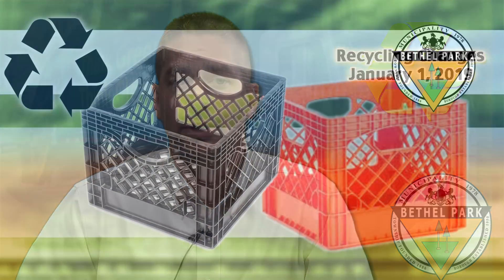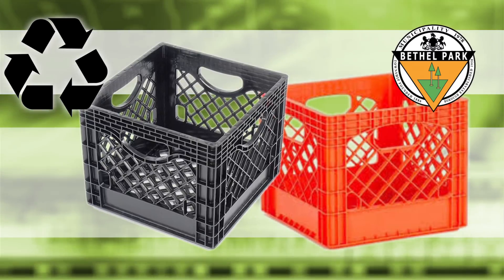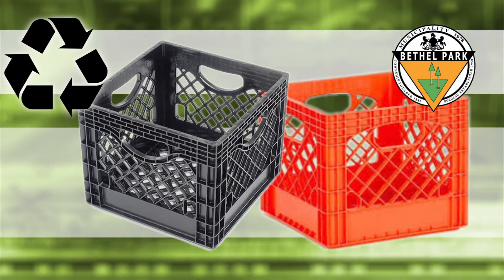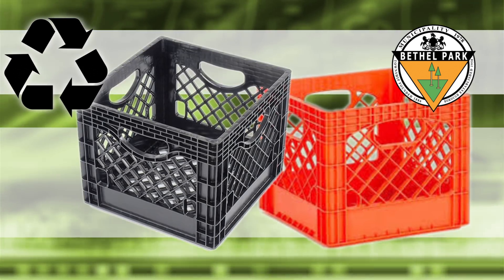The recycling container is not going to change, so if you currently have the black or the orange crate, you're going to continue to use that. If you have an old trash can with a recycling sticker, you're going to be able to continue to use that for recyclables.